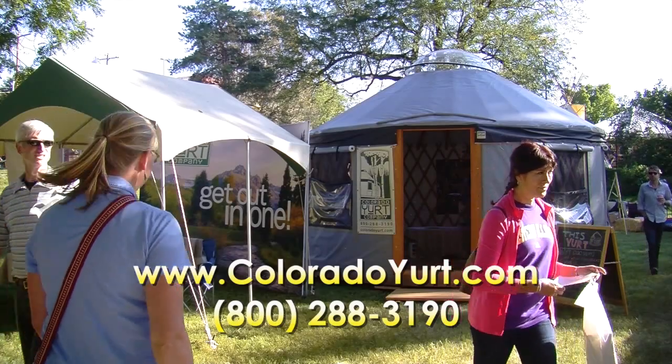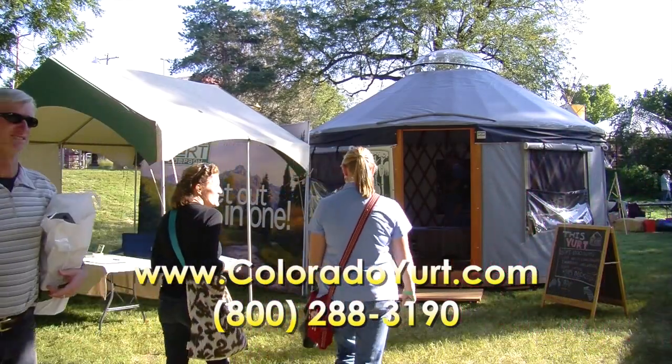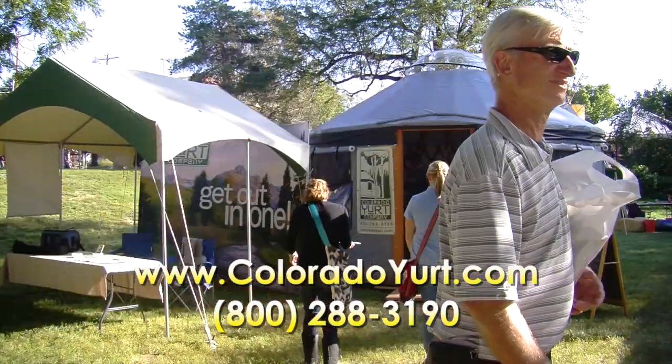A lot of people are using them to live in. We also have people using them at summer camps, studios — basically only limited by your imagination.